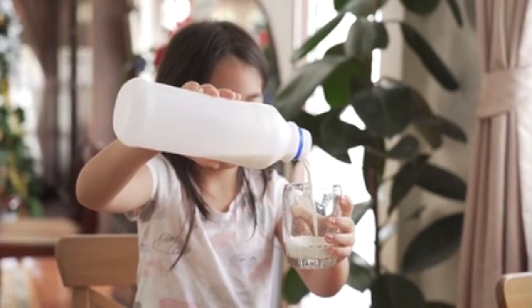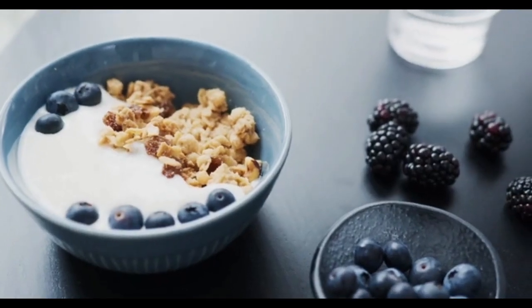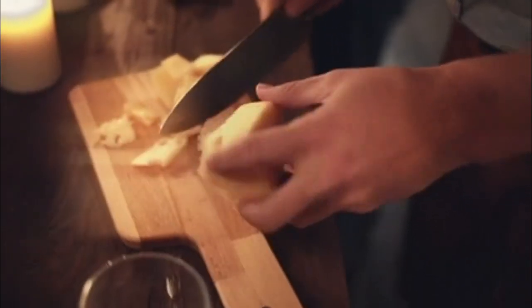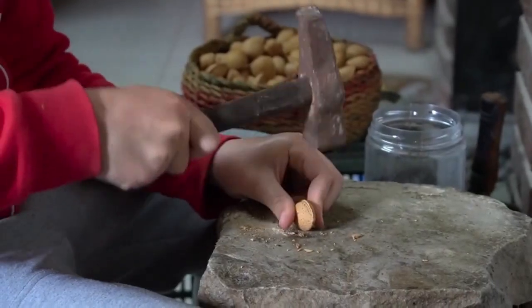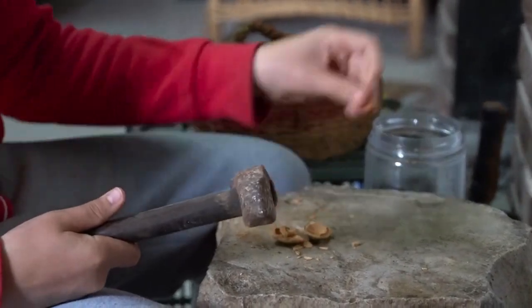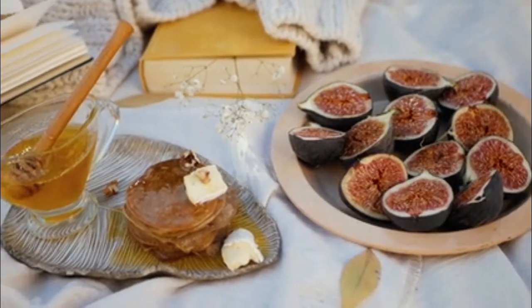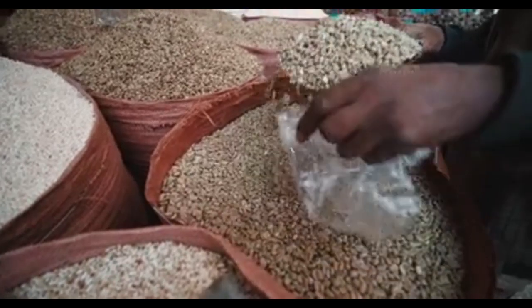6. Low-fat dairy products. Low-fat dairy products like milk, yogurt, and cheese are associated with lower uric acid levels. They contain proteins that may reduce the risk of gout. 7. Nuts and seeds. Nuts and seeds, including almonds, walnuts, and flax seeds, are good sources of healthy fats and fiber. They have anti-inflammatory properties and may help reduce uric acid levels.